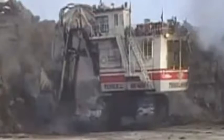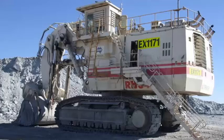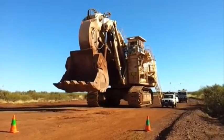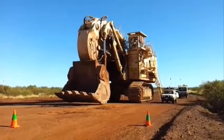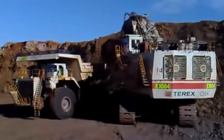The Terex RH-400 is also equipped with advanced technology that allows it to be operated from a safe distance. The excavator is equipped with a remote control system that allows the operator to control the machine from a safe location. This system provides the operator with greater flexibility and control over the machine, making it easier to perform complex tasks.